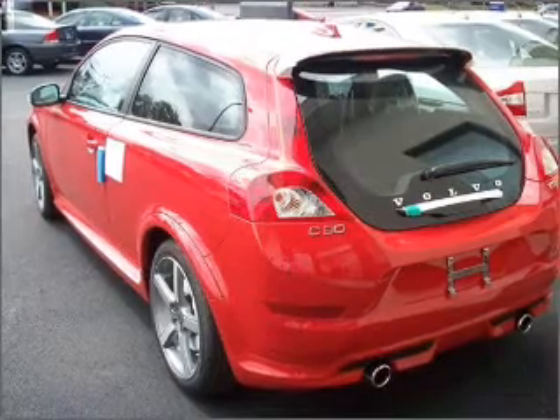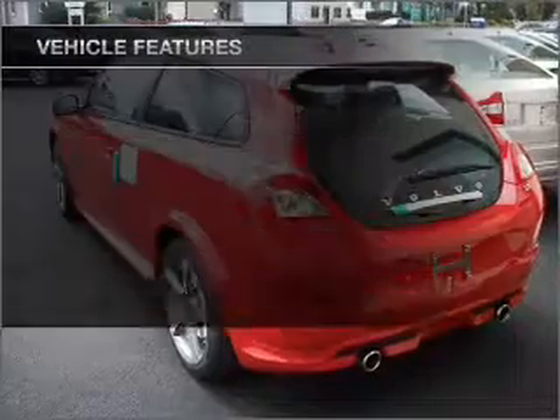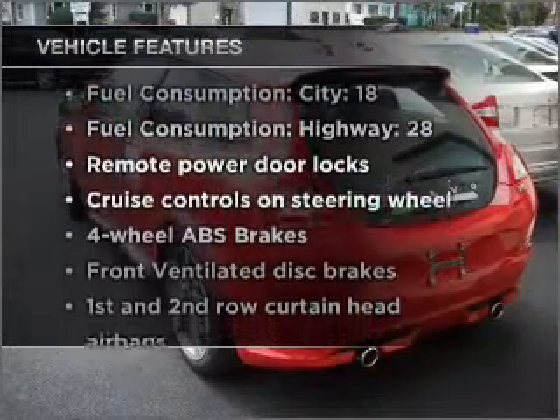The anti-lock braking system will keep you safe on the road, and memory settings are one of many features. Plus, enjoy these notable features that are included in this vehicle.